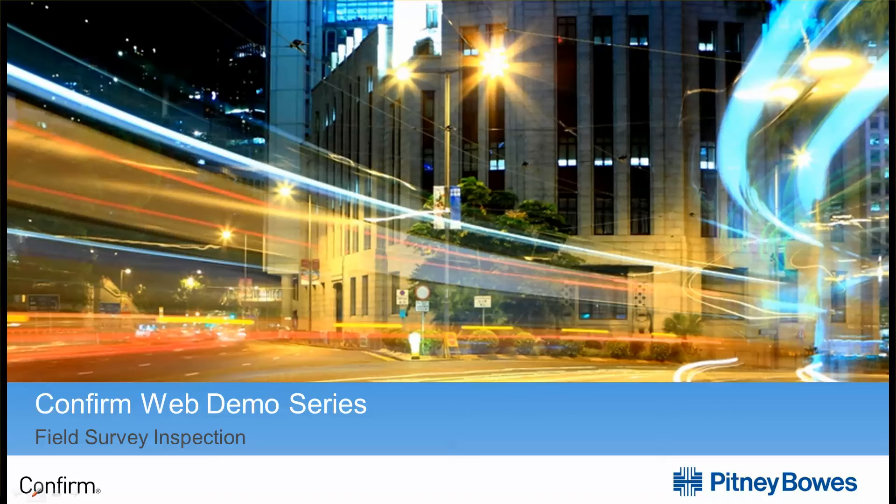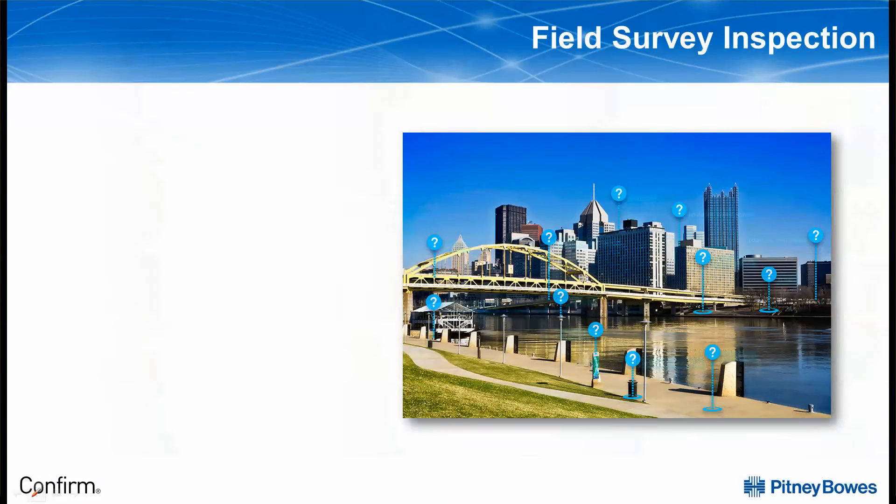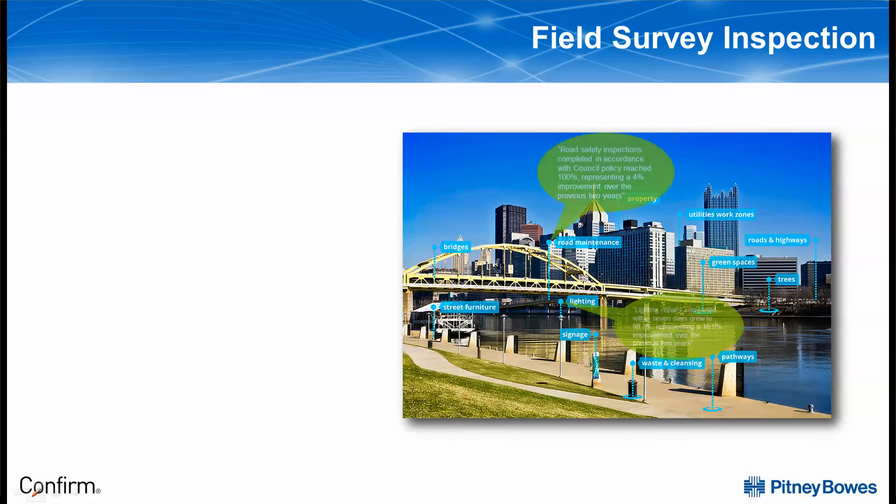Greetings and welcome to the CONFIRM Web Demo Sessions, a series of short demonstration videos from the Infrastructure Asset Management team at Pitney Bowes Software. CONFIRM is an enterprise asset management solution from Pitney Bowes specifically designed to empower public bodies with the insight to make informed decisions on repair and maintenance.